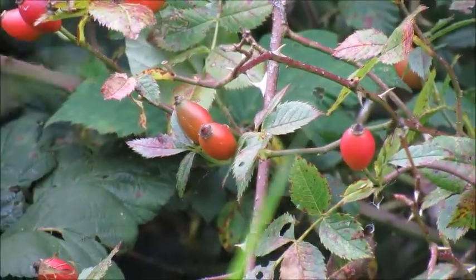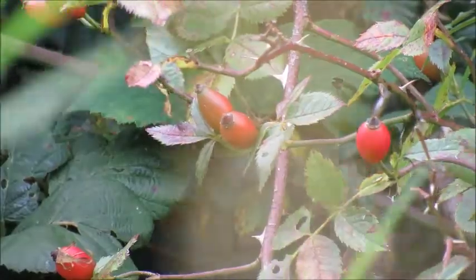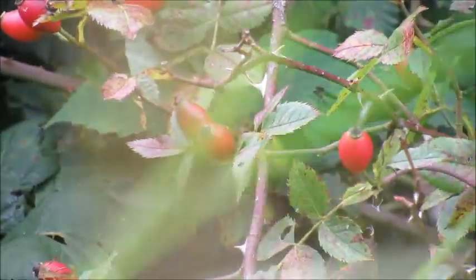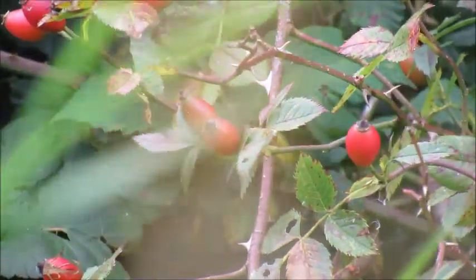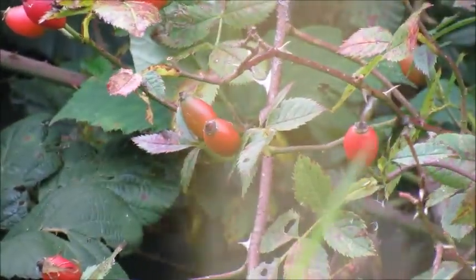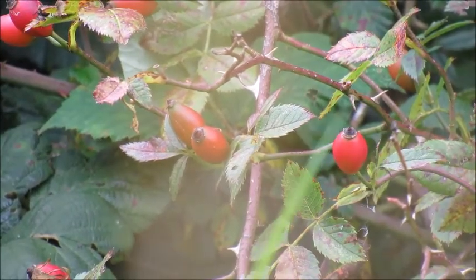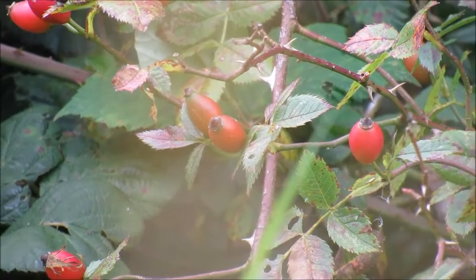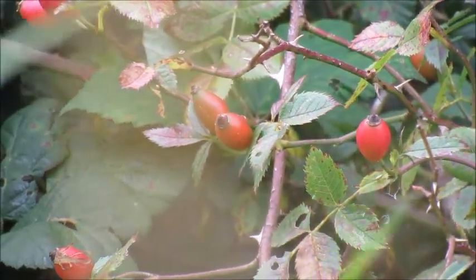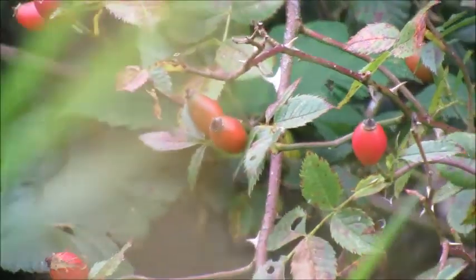Rose hips are great to use internally and externally for health and well-being, so go out there and pick some — they're in season now and will be in season to the end of October. The best time to pick them is after a hard frost, but if you don't have a hard frost where you are, you can go out and pick them, pop them into the freezer overnight, and then use them as you like.